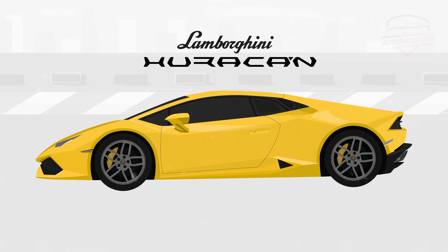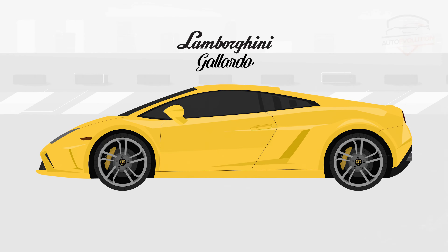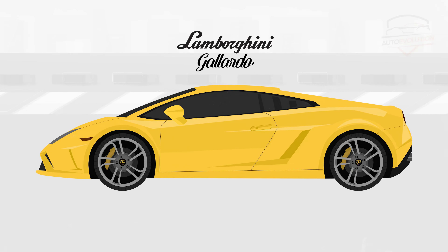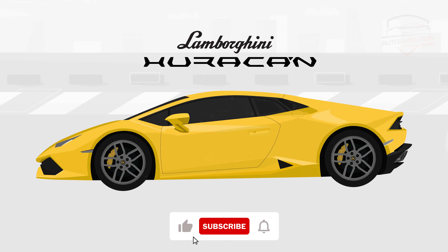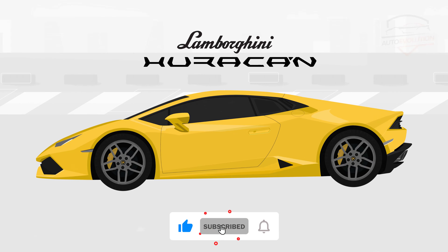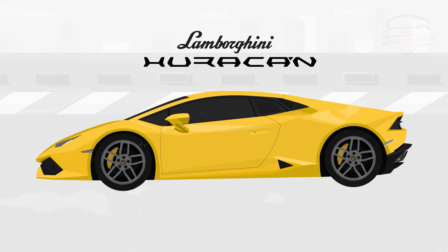The Lamborghini Huracan is the continuation of the most popular model from the Lamborghini stable, the Lamborghini Gallardo, which after 10 years of production recorded sales of over 14,000 units. Thus, in 2014, the first Huracan was introduced, five years later recording the sales that the Gallardo made in its 10 years of life.